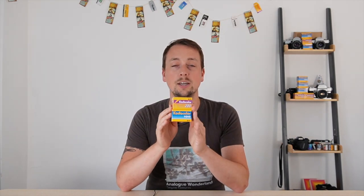We have some Kodacolor going in this month's Wonderbox and it's a wonderful opportunity to talk about its history, its legacy, and how it lives on today.